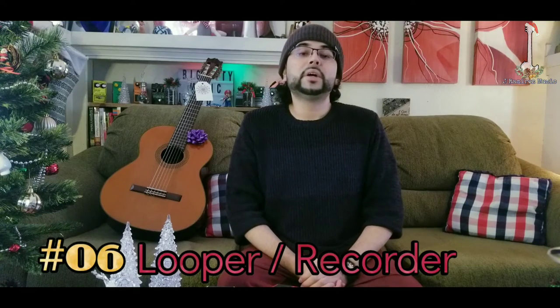At number 6 we have a looper pedal or a recorder. This is a looper pedal and this is a recorder. Almost any musician will love to own a looper or a recorder to jot down some cool ideas, or just have a jam session with themselves.